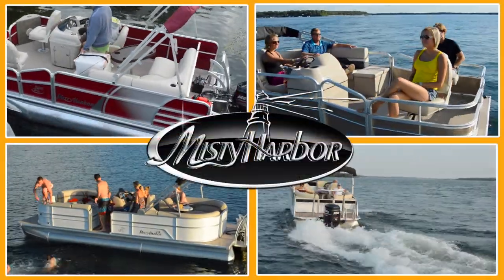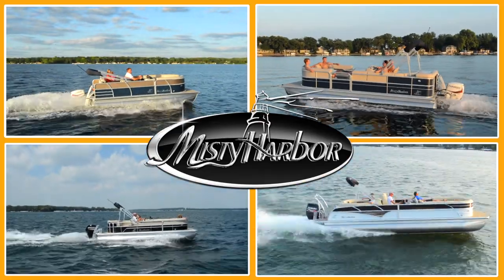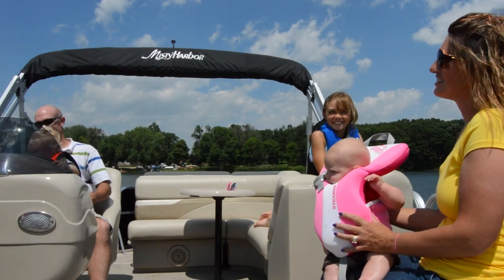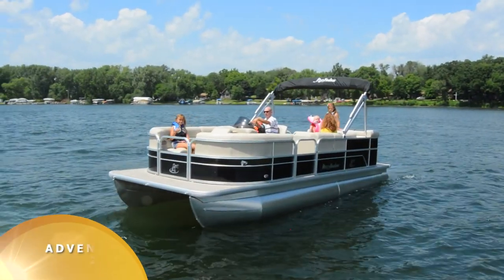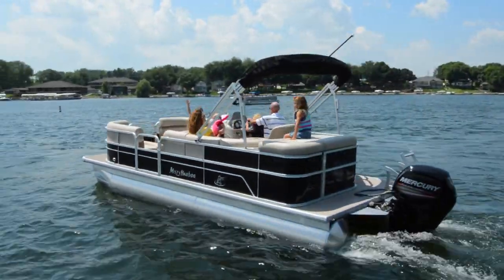Life is better in Misty Harbor. Keep the joy of discovery at its height with a Misty Harbor Adventure Cruise Model Pontoon. These Adventure 225CRs quickly reveal the perfect blend of quality, pleasure, and value.